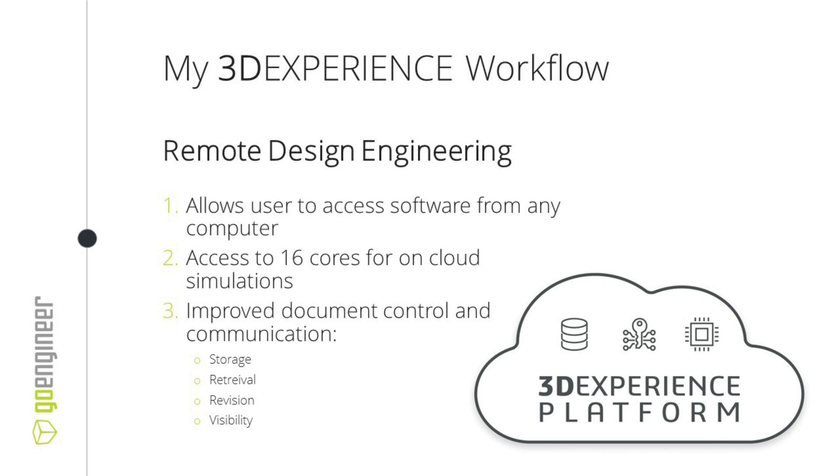I can retrieve my designs from anywhere I need to. If I or anyone else wants to see these designs, all they need is access to my account login and they'll be able to view whatever they need. As we expand and get more engineers, we can add more people onto our InnoVonix account, and then anyone can access what I've designed for further revisions or just to take a look.